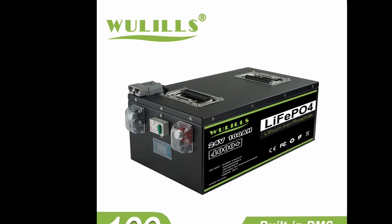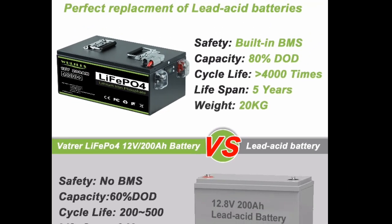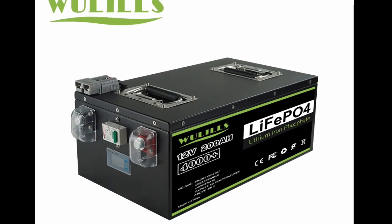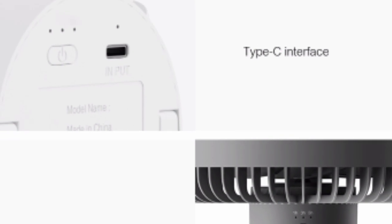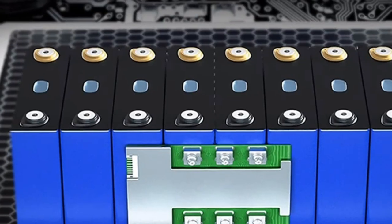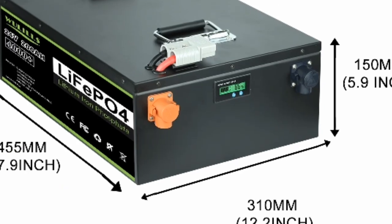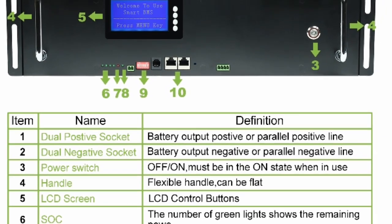1. Long cycle life. LiFePO4 batteries have a long cycle life, meaning they can be recharged and discharged many times without losing their capacity. This makes them ideal for applications where battery life is important, such as home energy storage and solar power systems. This LiFePO4 battery with built-in BMS has a cycle life of up to 6,000 cycles at 80% depth of discharge.